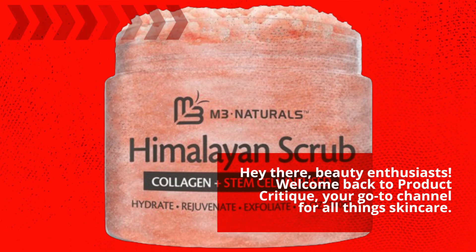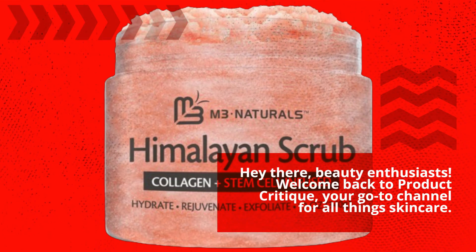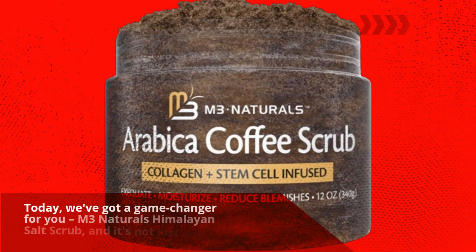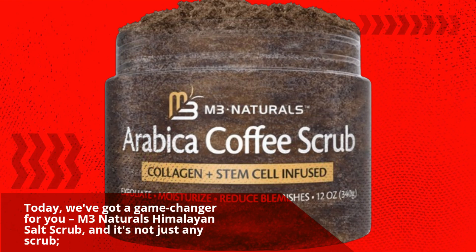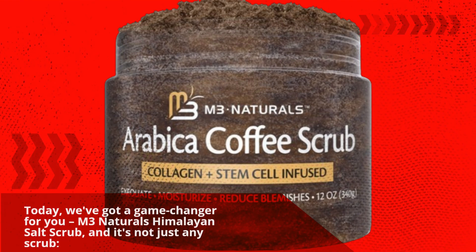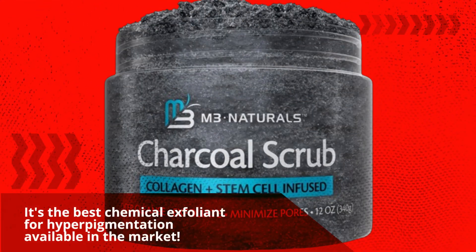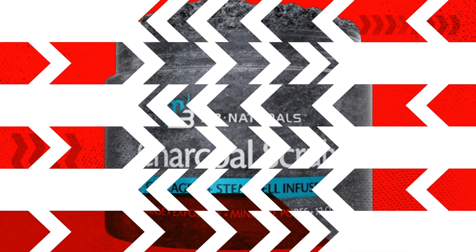Hey there, beauty enthusiasts! Welcome back to Product Critique, your go-to channel for all things skincare. Today, we've got a game changer for you: M3 Naturals Himalayan Salt Scrub — and it's not just any scrub. It's the best chemical exfoliant for hyperpigmentation available in the market.